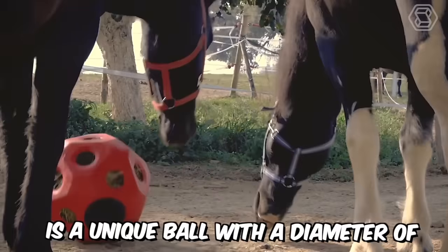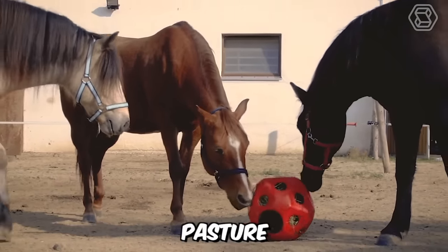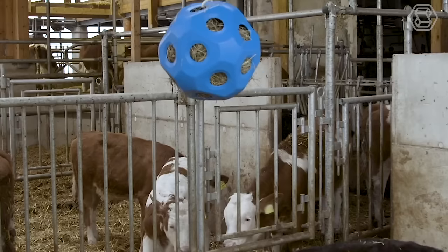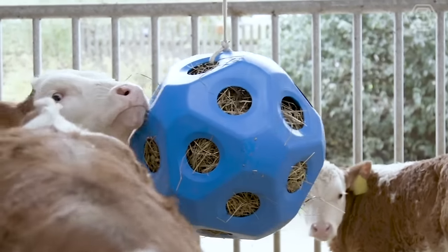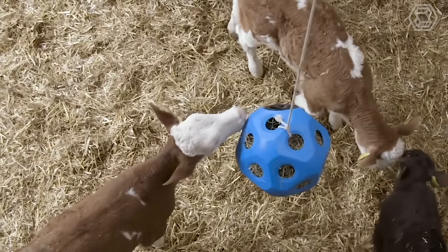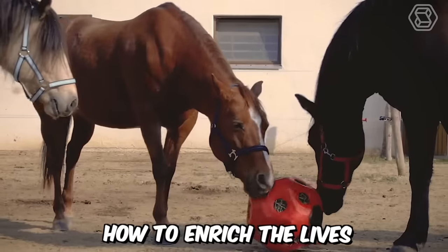Futterspielball is a unique ball with a diameter of 40 centimeters that can be used in the stable, pasture, or pen. It has 19 feeding holes, each measuring 70 millimeters. Inside, you can load up to three kilograms of hay and hang it with a rope or chain. Calves love playing with swinging balls, especially when they contain food, so now you know how to enrich the lives of your hooved herd.